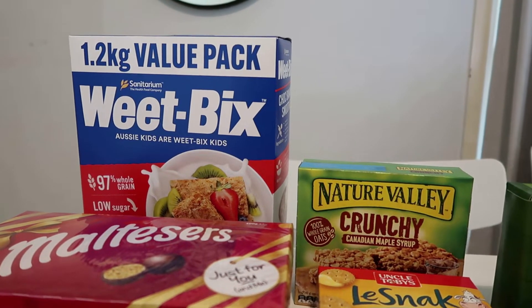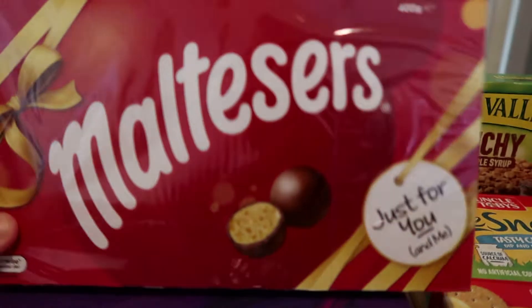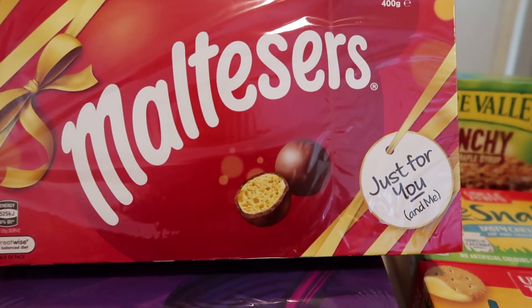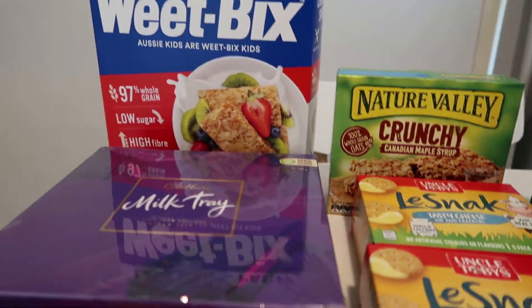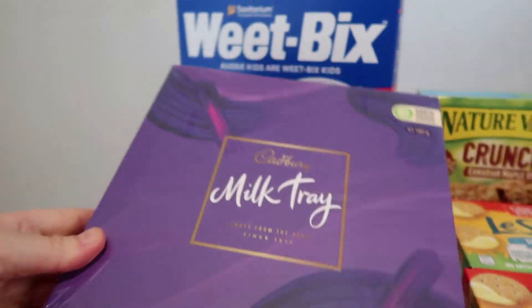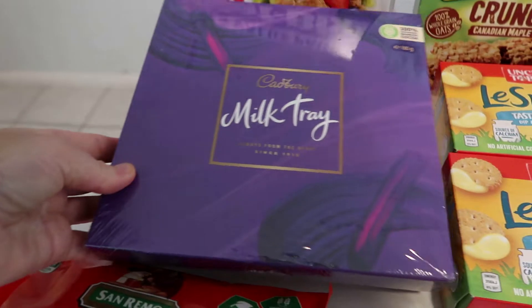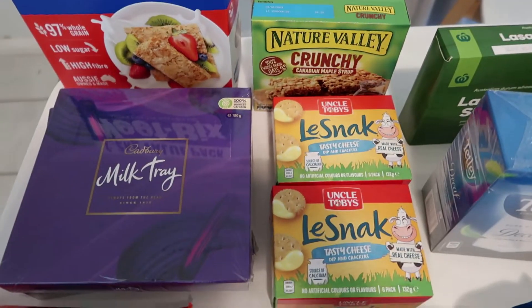I've picked up a big box of Weet-Bix for breakfast cereals. I've also got some Maltesers as gifts - only $6 for that big box - and two boxes of Milk Tray chocolates at about $5 each. It never goes astray having a few boxes of chocolates over the Christmas period in case someone drops in.